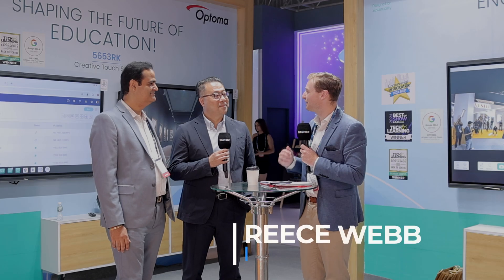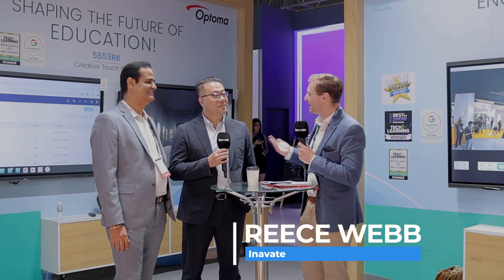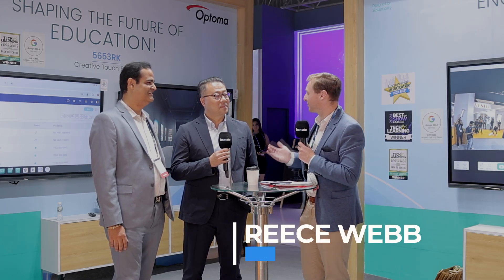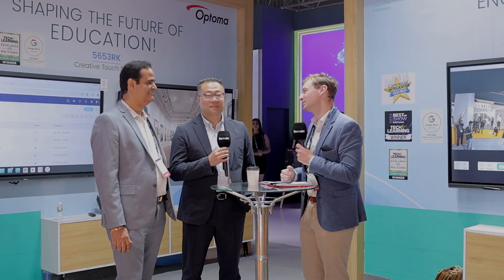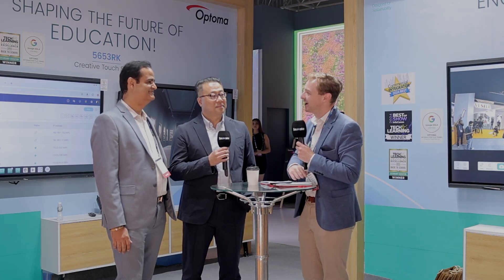We're here, day two of Infocom India 2024. I'm here at the Optoma booth with Vijay and Gordon. It's great to see you guys. What a busy day it was yesterday — I saw that the booth was packed. What is bringing people to the stand this year? What's been the key highlights on the Optoma booth?